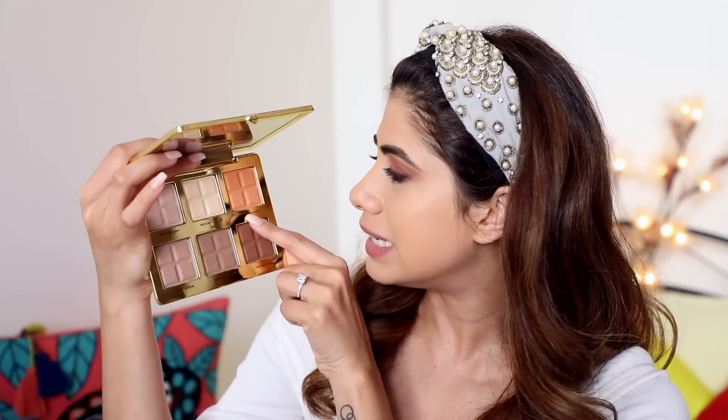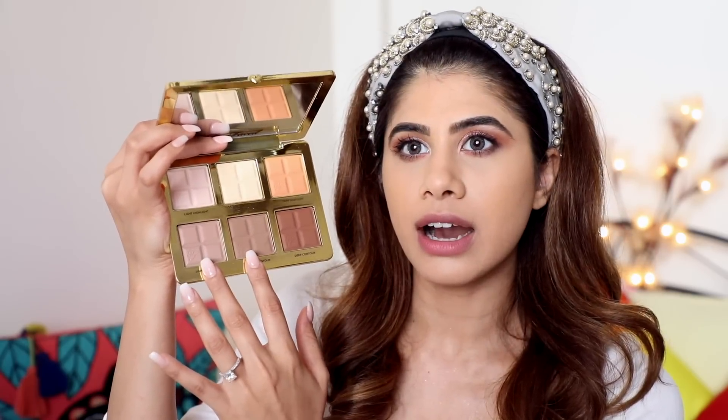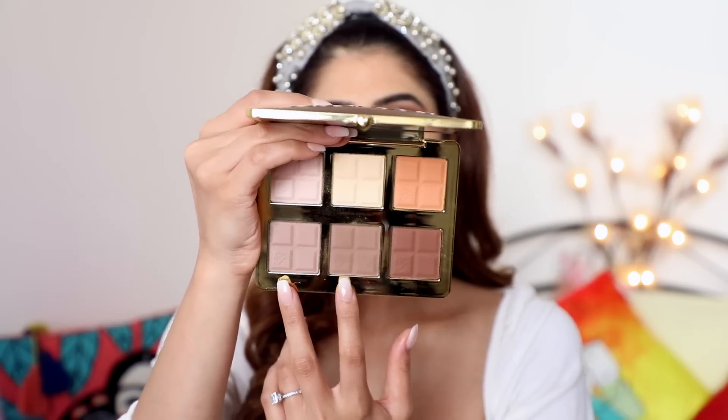Let's move on to bronzing and contouring. For contour, I have the Too Faced Cocoa Contour Palette — it looks so beautiful, very heavy and luxurious feeling. It's got a light highlight, medium highlight — great for brightening the under eye — then light contour, medium contour, and deep contour. I'm going to use these colors to contour. Oh my God, that is really, really contoured! There's also a deep highlight shade but I'm going to skip that.